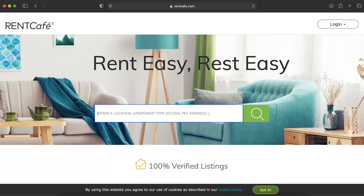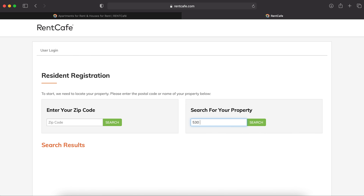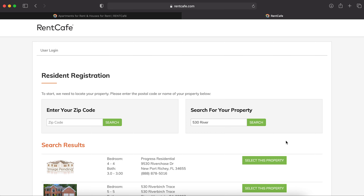There are a few options. For your convenience, we are pleased to offer an online payment option through our resident portal, RentCafe. If you're a new Paragon Living resident, we will enclose instructions on how to set up pre-authorized online payments in your welcome package you will receive when you move in.